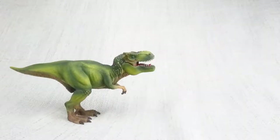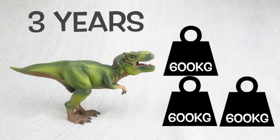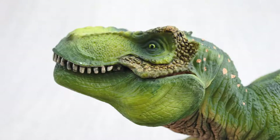A T-Rex had growth spurts, just like humans do. When T-Rex hit the age of 14, it would put on loads of weight — around 600 kilograms a year over the next four years. 600 kilograms is how much a large polar bear weighs. T-Rex had really good eyesight and could see four times as far as humans. No need for glasses here!